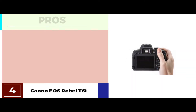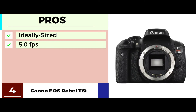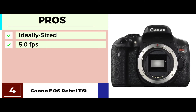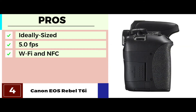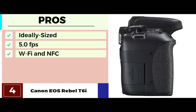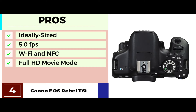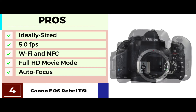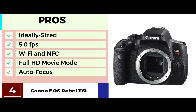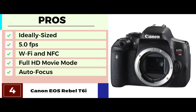Its pros are: it's ideally sized, making it perfect for traveling. You'll never miss any action with the continuous shot that can capture 5.0 frames per second. It has built-in Wi-Fi and NFC that allow greater connectivity and easier media sharing. You can enjoy capturing and watching videos in high definition with the Full HD movie mode. And with the 3:2 aspect ratio and 19-point all-cross type AF system, users get to experience an autofocus feature like never before.